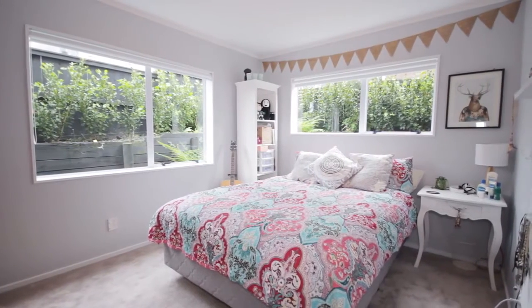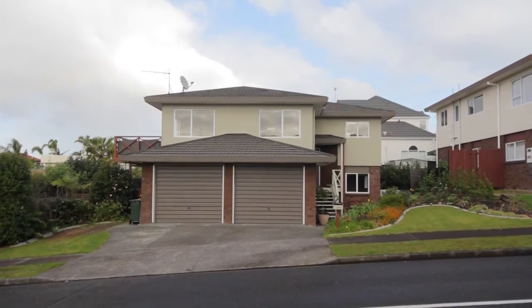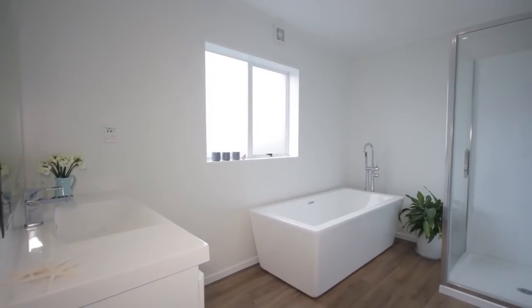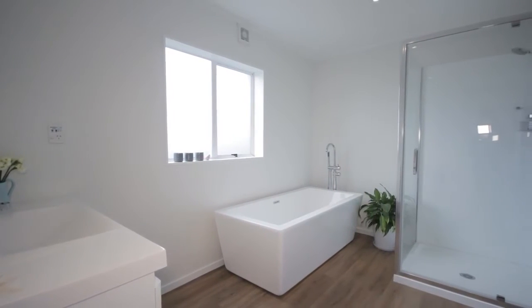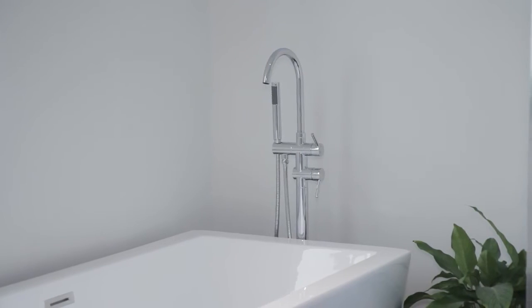Downstairs offers three more bedrooms, plus a separate laundry and internal access to the double garage. All the bathroom areas in the home have just been freshly updated to a lovely modern standard, so you won't need to touch these rooms for many years to come.